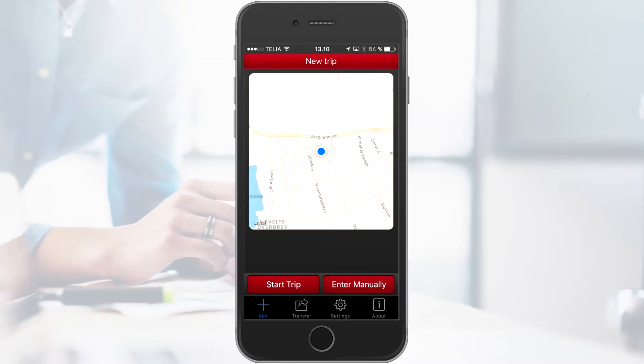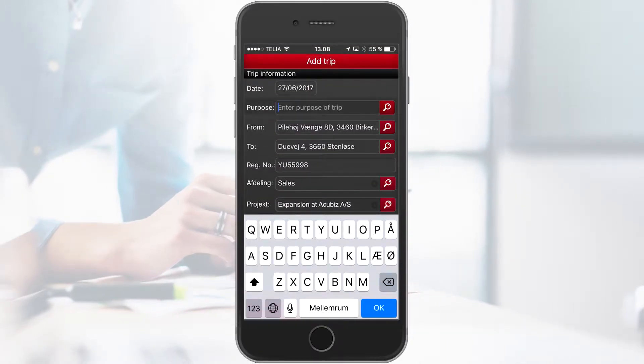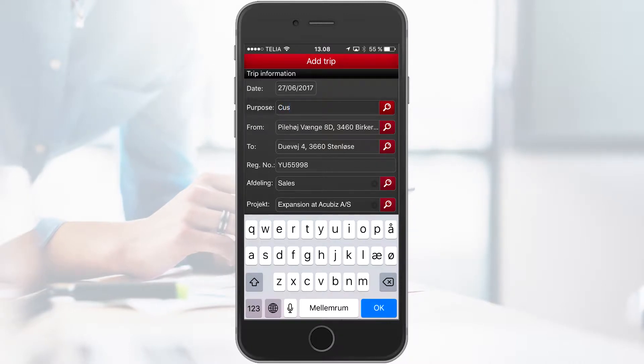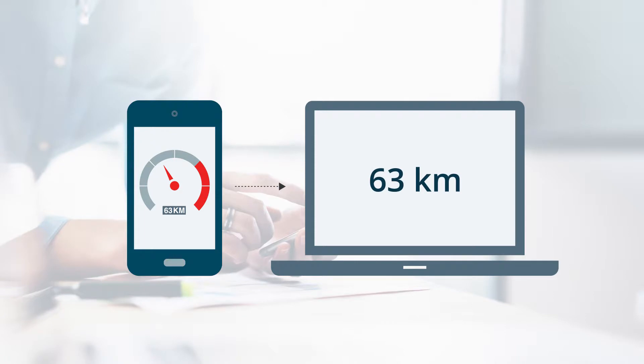You activate your registration of your trip on your smartphone by choosing Start Trip. When you arrive at your destination, you choose Stop. Enter the relevant details for your trip and choose Send Trip. Now your mileage registration is uploaded directly to your Acubiz EMS.